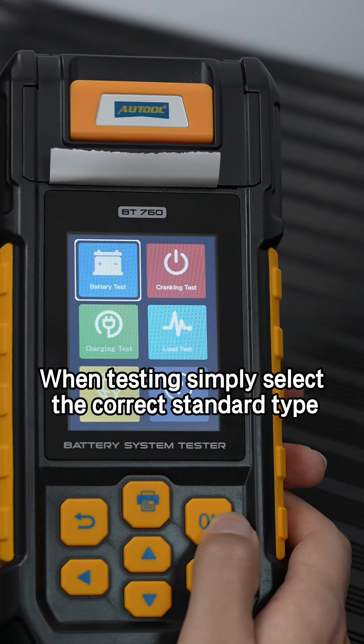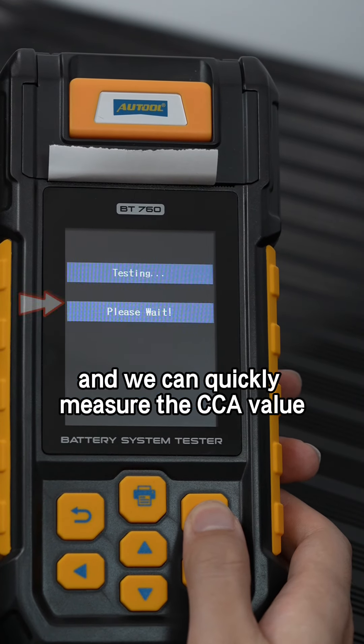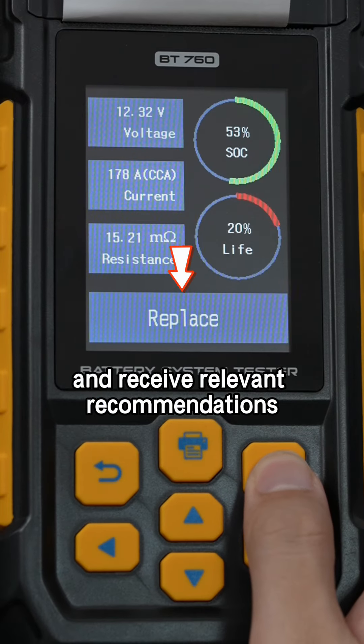When testing, simply select the correct standard type and we can quickly measure the CCA value and receive relevant recommendations.